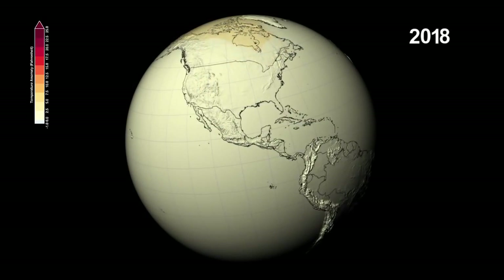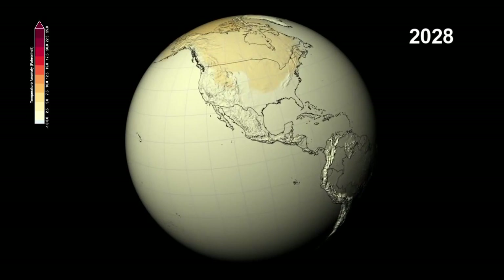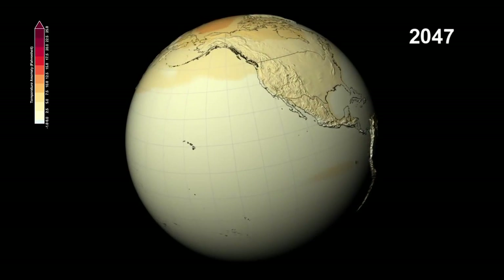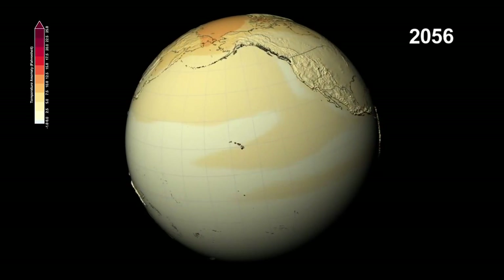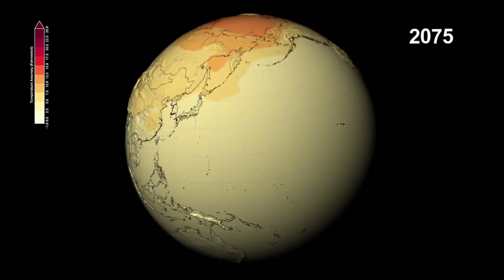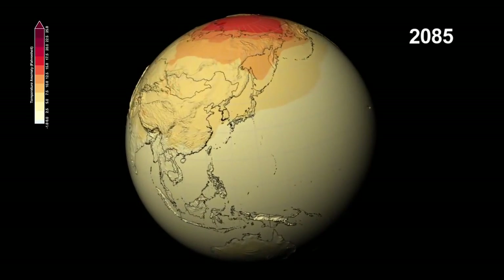Who can tell what the future will be like? NASA scientists have combined data from several climate models used by the UN Intergovernmental Panel on Climate Change to show how patterns of temperature and precipitation could change through the end of the 21st century.